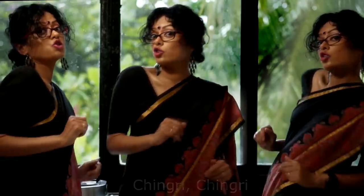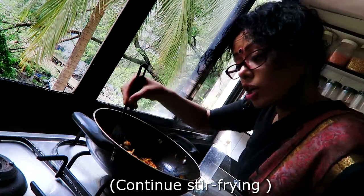Add ground onion and paste and do the same. Chingri Chingri, Chingri Malai curry. Chingri Malai curry.